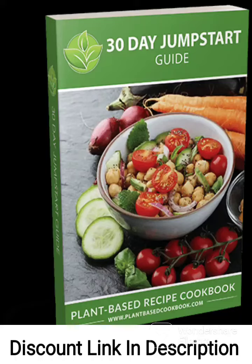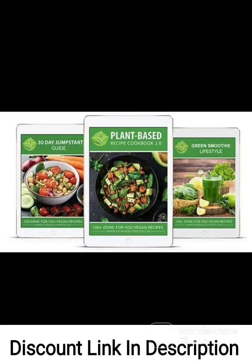The Plant-Based Recipe Cookbook 2.0 is a comprehensive guide to vegan cooking that offers over 100 delicious and easy-to-follow plant-based recipes. Created by Diana and Ryan, two experienced vegan chefs, this cookbook is designed to help people transition to a healthier and more sustainable lifestyle.